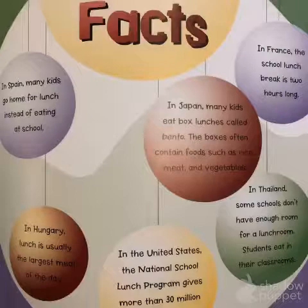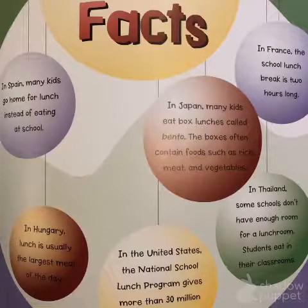In Spain, many kids go home for lunch instead of eating at school. In Hungary, lunch is usually the largest meal of the day. In Japan, many kids eat box lunches called bento — the boxes often contain food such as rice, meat, and vegetables. In the United States, the National School Lunch Program gives more than 30 million kids low-cost or free lunches. In France, the school lunch break is two hours long. And in Thailand, some kids don't have enough room in the lunchroom, so students eat in their classrooms.